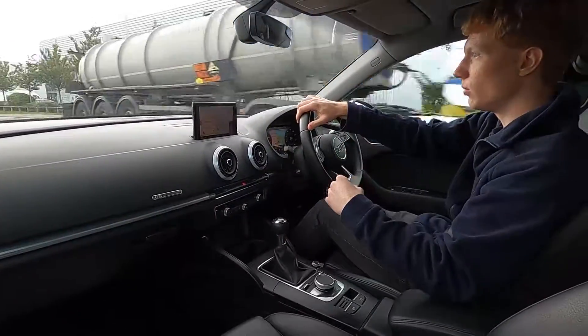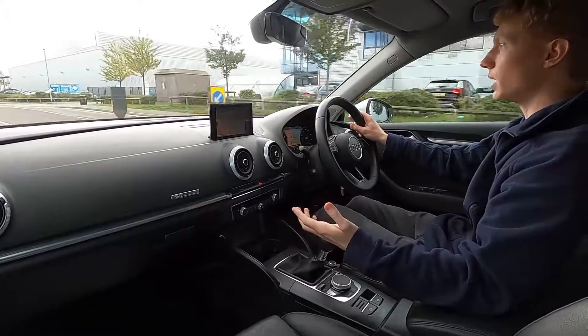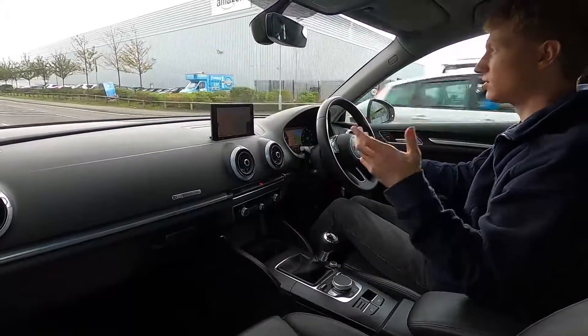For driving around town, this car's got eco stop-start, which means the engine will shut down so in the long run it will help you save fuel. On the motorway, this car's got a speed limiter and cruise control as well. It really is such a lovely car to drive.